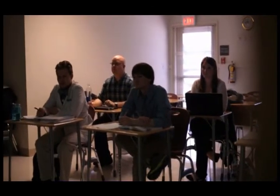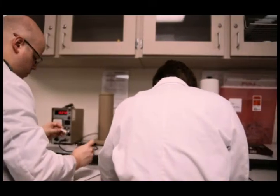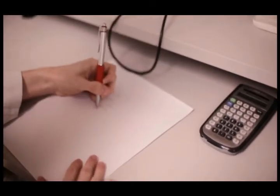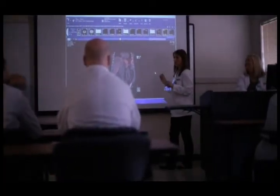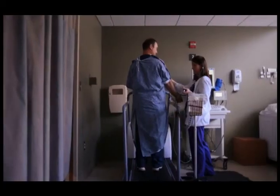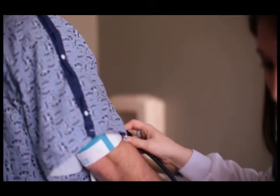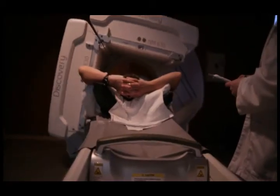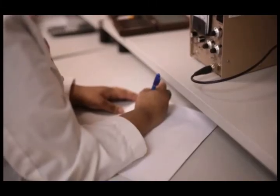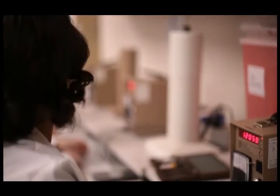Students have a lot of options after they complete the training. For example, they can go into research, they can go into the actual clinical aspects, or they can go into teaching as well. Our students have an opportunity to complete four different clinical rotations under one roof — computed tomography, PET CT, nuclear cardiology, work with outpatients in the outpatient centers, and work with inpatients. That's a unique opportunity for our students that many do not have.